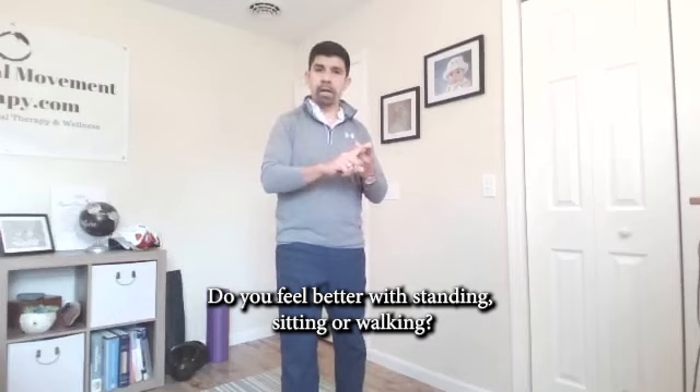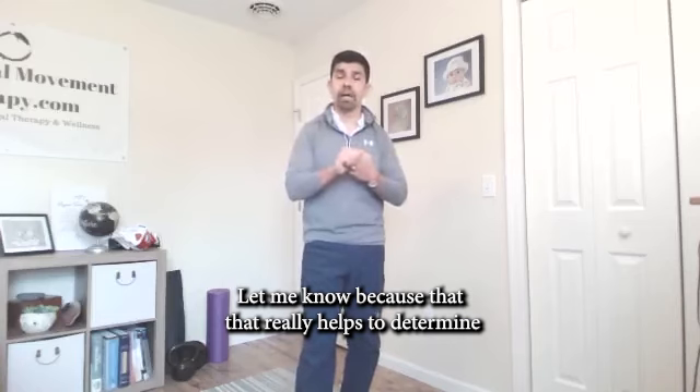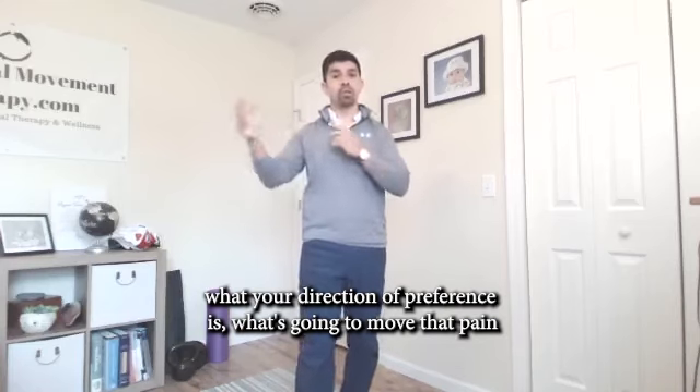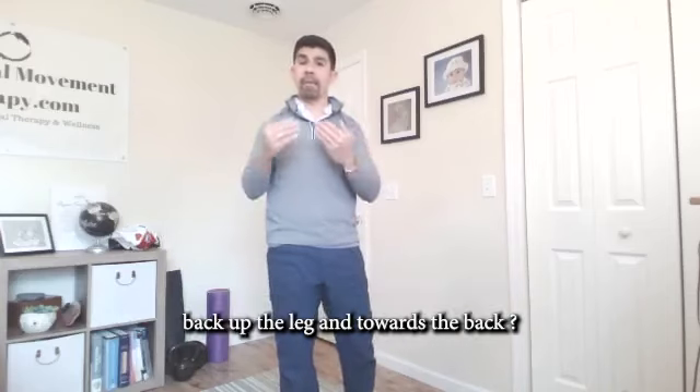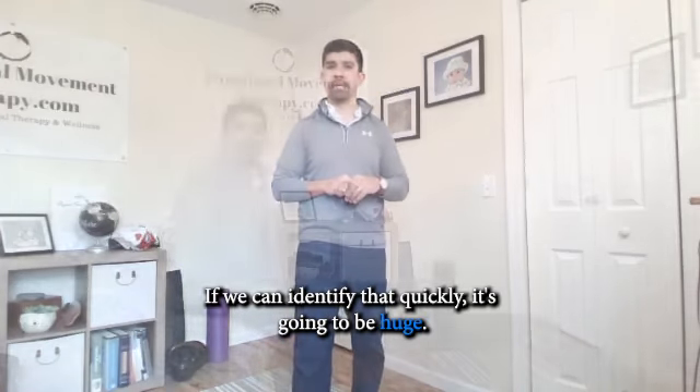Do you feel better with standing, sitting, or walking? Let me know in the comments — that really helps to determine what your direction of preference is and what's going to move that pain back up the leg toward the back. If we can identify that quickly, it's going to be huge.